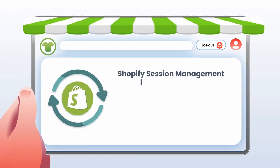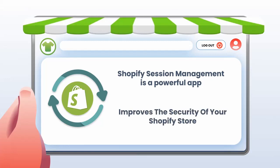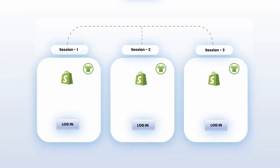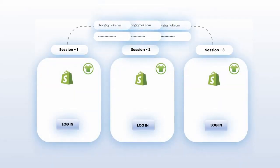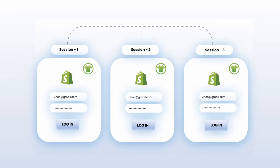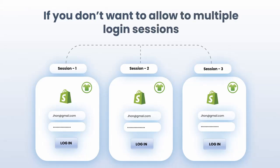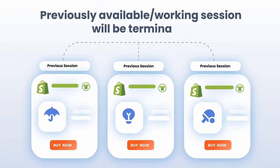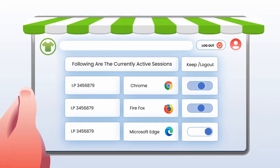Shopify Session Management is a powerful app that improves the security of your Shopify store as well. Our web application lets you decide if you want to allow multiple simultaneous logins from the same user credentials to your Shopify store from the same or different IP addresses. If you don't want to allow multiple logins, then after each new authentication event, the previously available working session will be terminated, or else you can ask the user about which session must remain active.